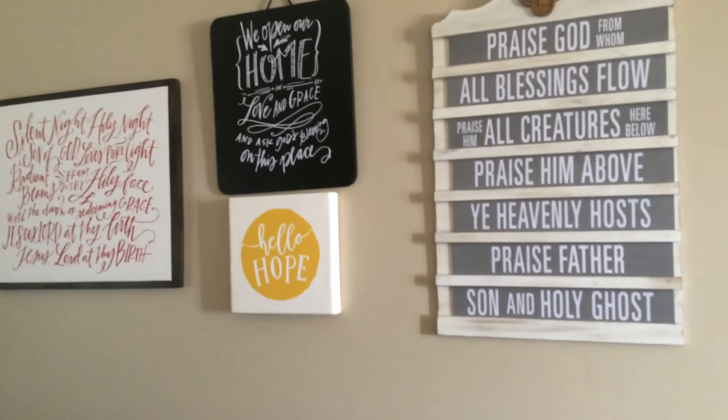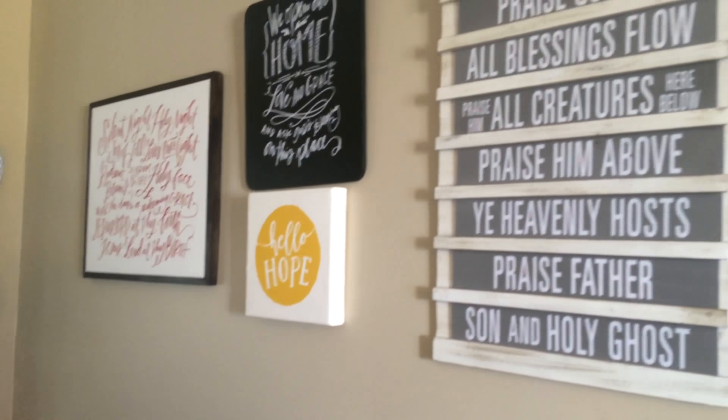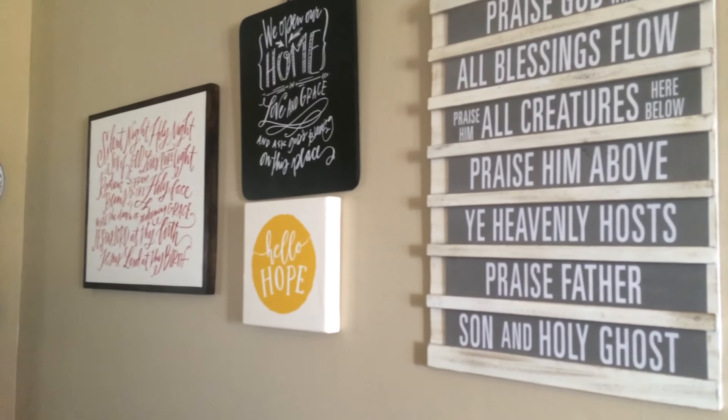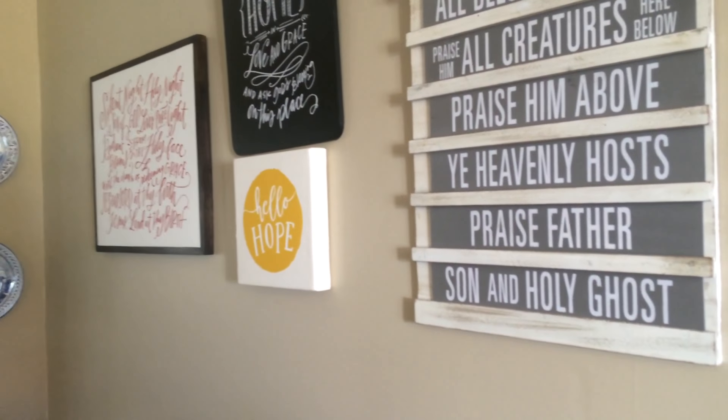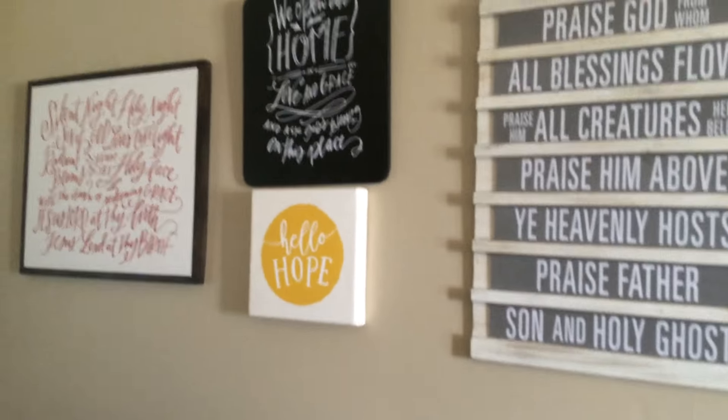Our Hello Hope canvas is a beautiful little touch to any house. We actually have different colors available now. It's got a nice deep side to it, and it is a hand-stretched and bound canvas.